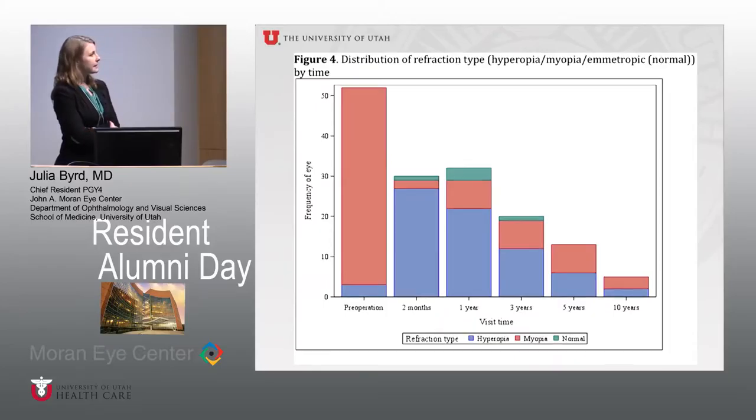For refractive outcomes, preoperatively the majority of patients were myopic, as expected. They were targeted towards hyperopia post-operatively, but showed a trend towards emmetropization over time, as is typically seen with standard IOL placement.